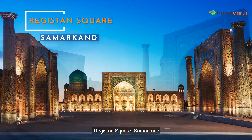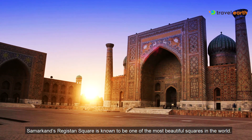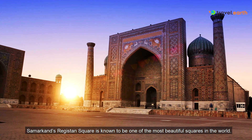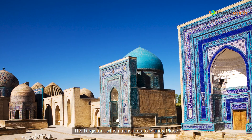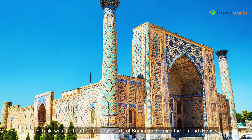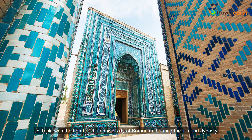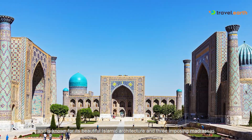Registan Square, Samarkand. Bearing the name of the Pearl of Central Asia, Samarkand's Registan Square is known to be one of the most beautiful squares in the world. The Registan, which translates to Sandy Place in Tajik, was the heart of the ancient city of Samarkand during the Timurid dynasty and is known for its beautiful Islamic architecture and three imposing madrasas.